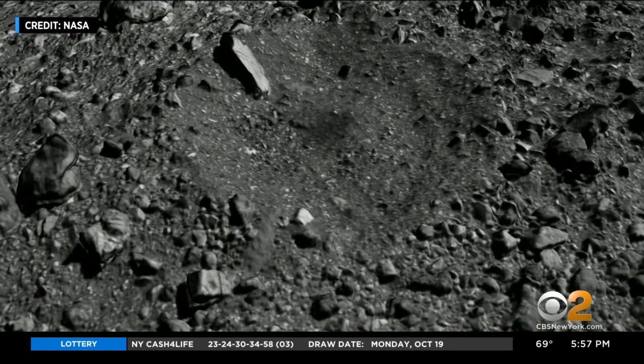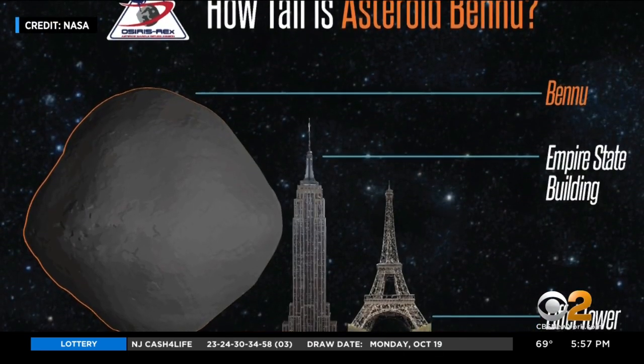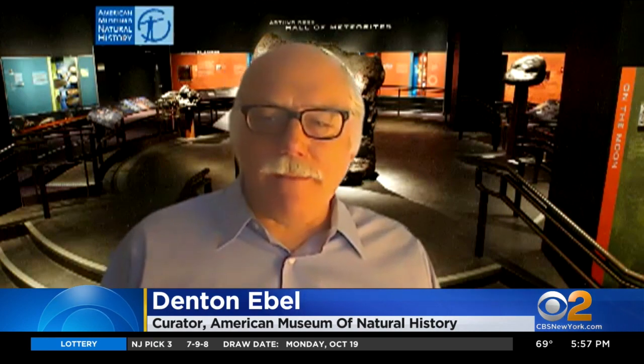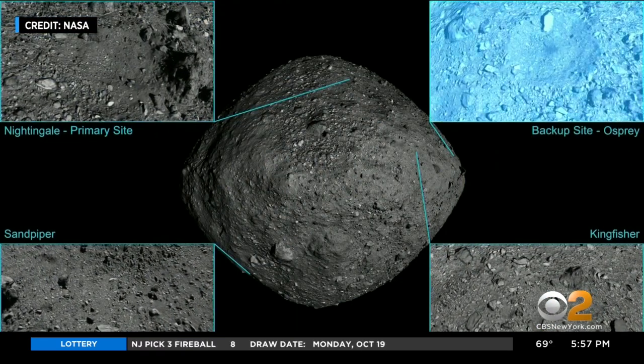There's so much out there that we don't know about. Denton Abel, curator of meteorites at the American Museum of Natural History, tells us he's keeping his fingers crossed the mission is a success. The rock they're landing on may seem tiny, but it's bigger than the Empire State Building. In cosmic proportions, though, that's tiny — if you put it in a crater on the moon, you wouldn't even see it. Still, getting hands on a sample is priceless.